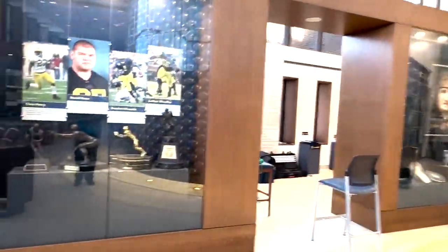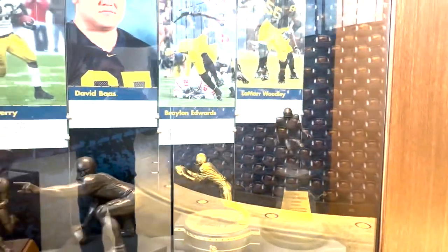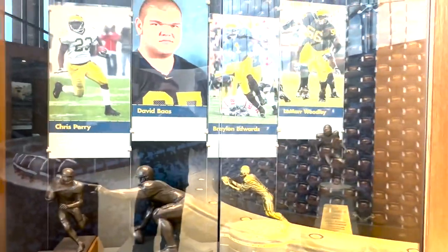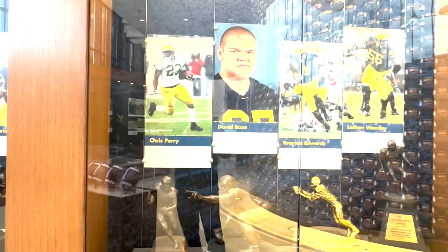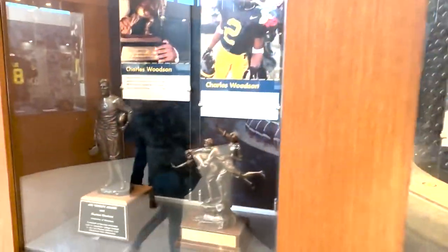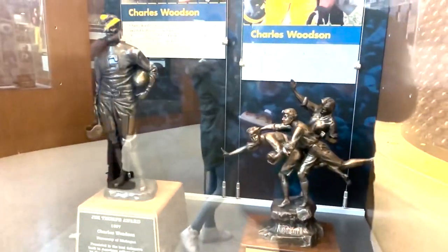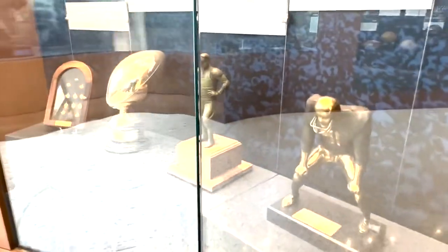Here are some of the other significant awards you can find here: Lamar Woodley with the Ted Hendricks Award, Braylon Edwards with the Biletnikoff Award, David Bass with the Remington, Chris Perry with the Doak Walker — they've got them all over the place here. Lots of awards. Charles Woodson won more than a few — Walter Camp, Jim Thorpe. These are all the individual awards on display here.